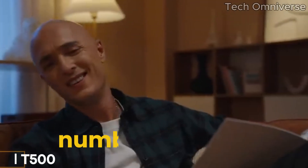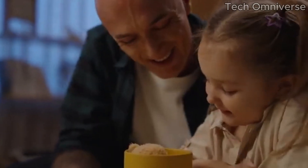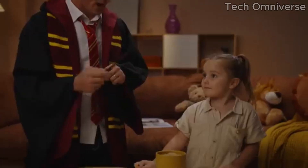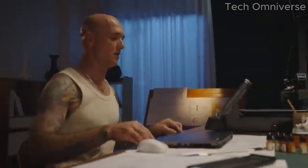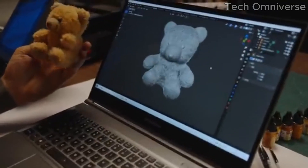Number 5: the Sovol T500 stands out as a remarkable choice for both beginners and seasoned enthusiasts alike. After extensive testing and hands-on experience with this printer, it's clear that the T500 offers a blend of quality, affordability, and user-friendly features that make it a top contender in its class. One of the most impressive aspects of the Sovol T500 is its build volume, with a spacious print area that allows users to create larger models without the constraints that come with smaller machines.